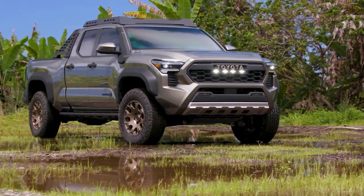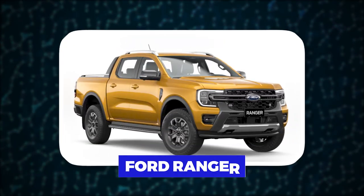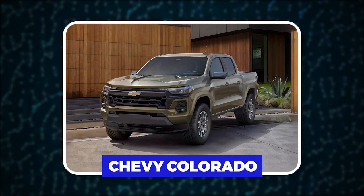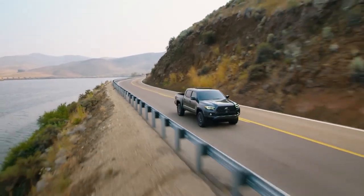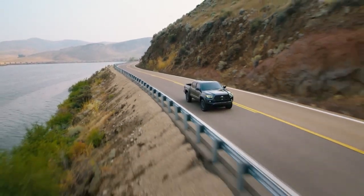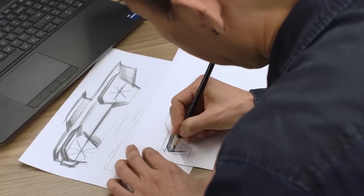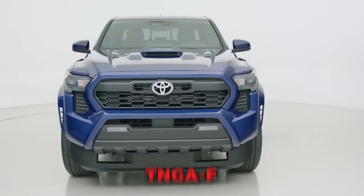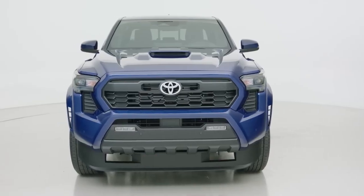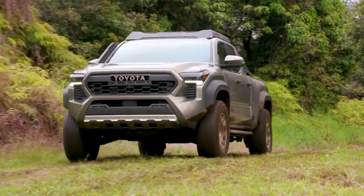The mid-size pickup truck segment has seen significant advancements in recent years, with rivals such as the Ford Ranger and the Chevy Colorado offering modernized features and capabilities. The previous generation of the Tacoma had begun to show its age, but Toyota has responded with a complete redesign for the 2024 model year. The new Tacoma inherits the body-on-frame TNGA-F platform from the recently redesigned Toyota Tundra, giving it a solid foundation for its advancements.